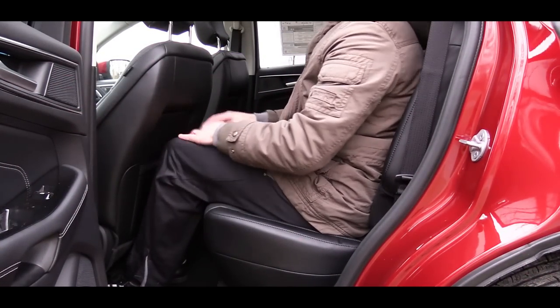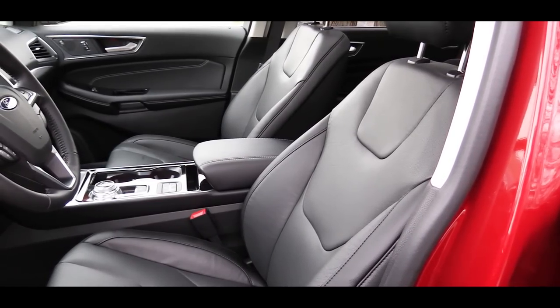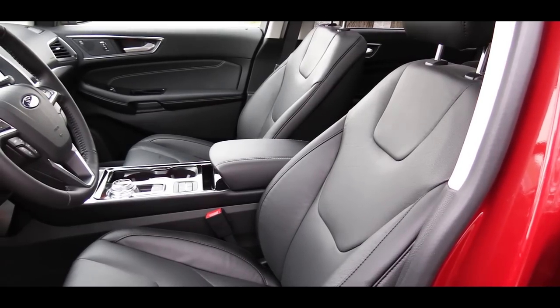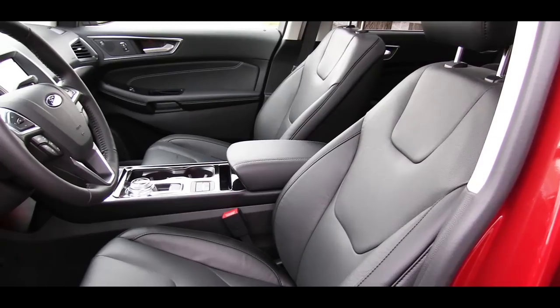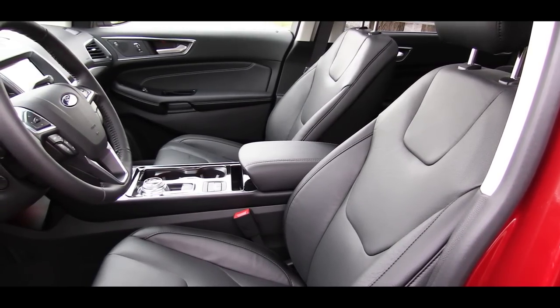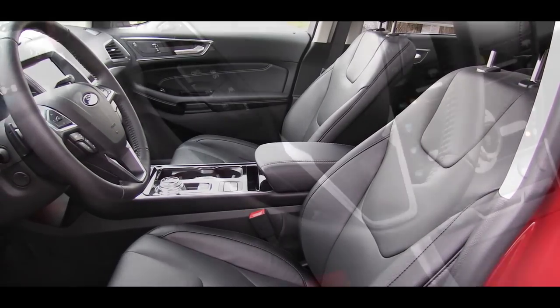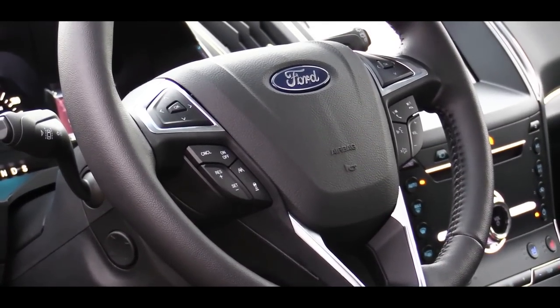There are optional packages that will give you rear heated seats, which is what I have today. Making your way to the front seats, there is a cloth finish on the SE and SEL trim levels; leather comes with the Titanium and ST. The ST also adds Miko suede inserts. SEL trim level and up gives you power-adjustable front seating, and Titanium and ST trim levels include heated front seats. The steering wheel is tilt and telescoping, leather-wrapped from SEL and up, and heated on the Titanium.